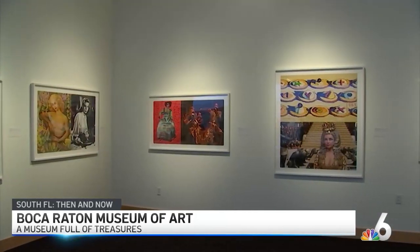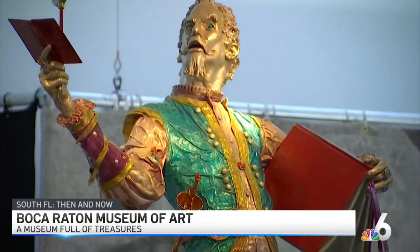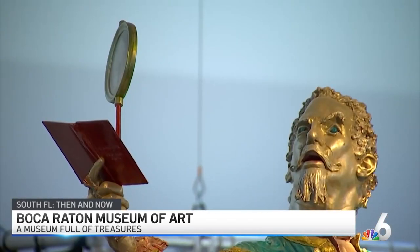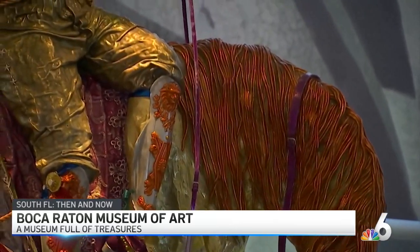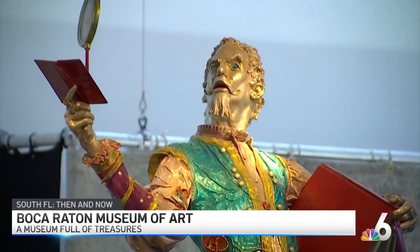The museum has many different conversations going on. Standing behind me is this wonderful sculpture by an Israeli artist, Itzhak Potkin — it's Don Quixote. It was in an exhibition we organized a few years ago about memory. You see the Don Quixote who is going forward but looking backwards in his mirror. So it is about memory, and that's one of the wonderful things here at the museum.